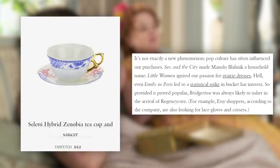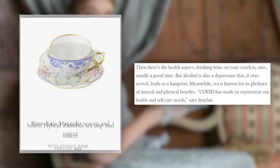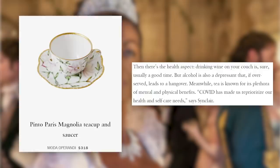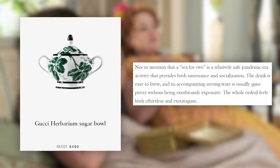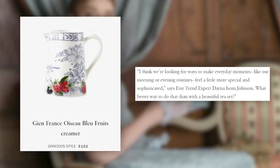So Bridgerton was always likely to usher in the arrival of Regency Core. There's also the health aspect — tea is known for its plethora of mental and physical benefits. COVID has made us reprioritize our health and self-care needs. Tea for two is a relatively safe pandemic-era activity providing both sustenance and socialization. The drink is easy to brew and its accompanying serving ware is pretty without being exorbitantly expensive. The whole ordeal feels both effortless and extravagant. We're looking for ways to make everyday moments feel a little more special, says Etsy trend expert Dana Isom Johnson.